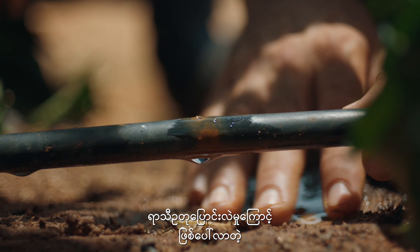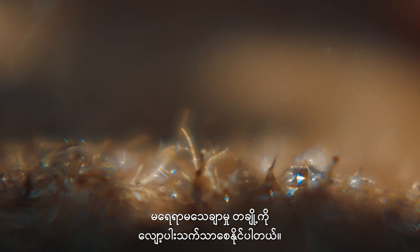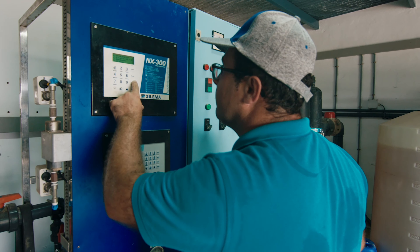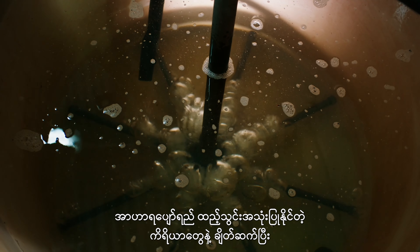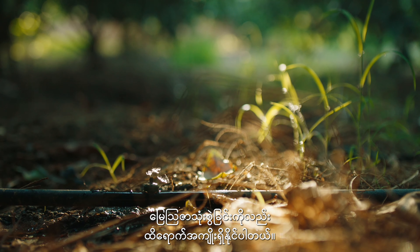Precision irrigation can help alleviate some of the uncertainty resulting from climate change. All precision irrigation systems can be connected to fertigation equipment that also increases fertilizer use efficiency.